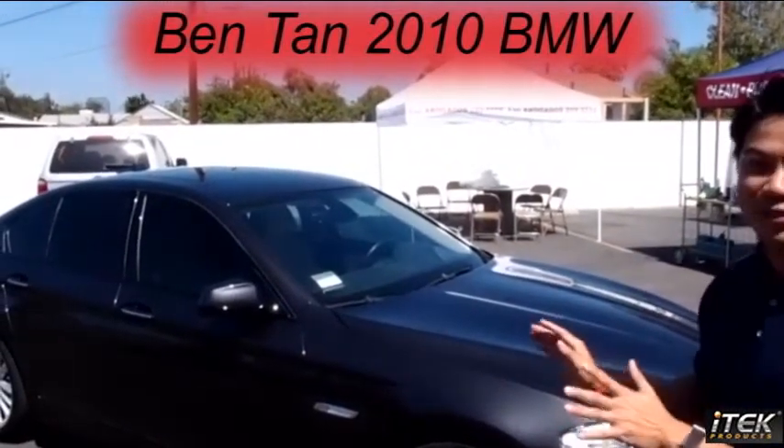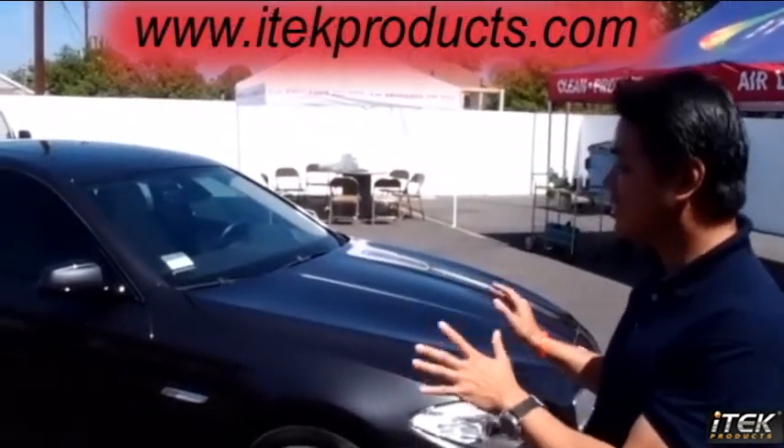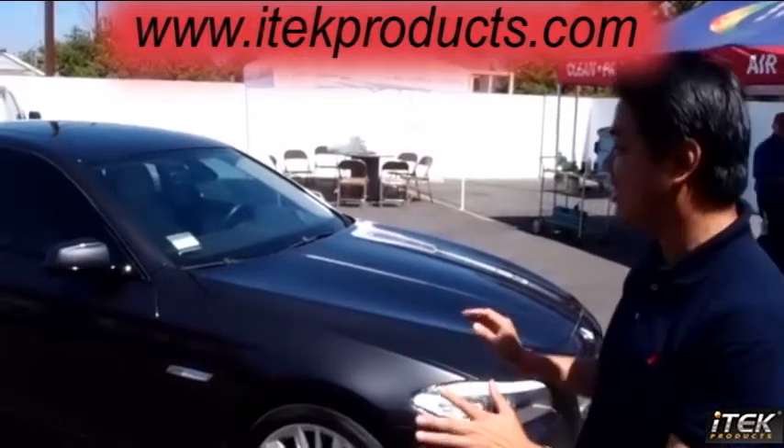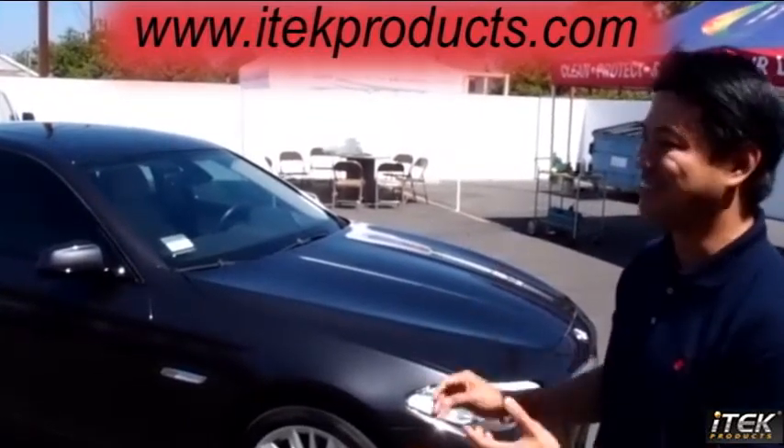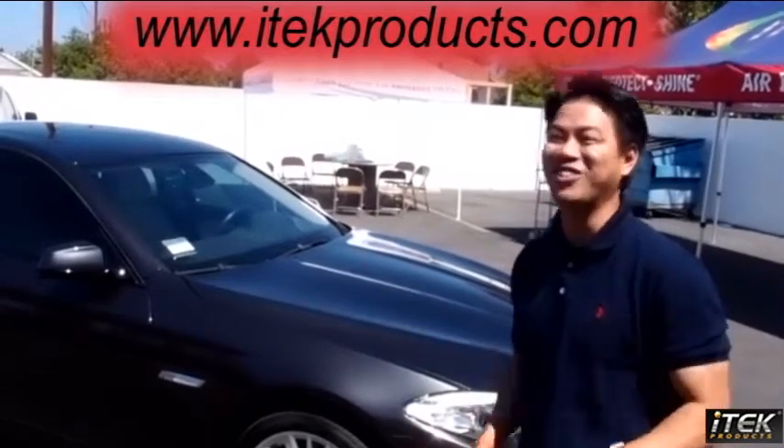My car has never been so clean and so shiny before. I've had this car for almost two years and never once was it so clean — it's unbelievable. The product is just unbelievable. It's a showroom quality concept car.